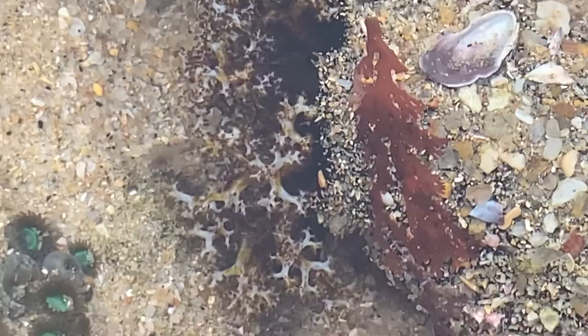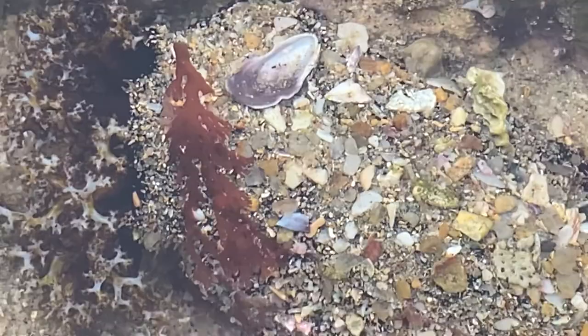This is an animal called a sea cucumber. It's related to urchins and starfish. You can see on the left structure which is protruding at the moment with the water coming over it — those are little tentacles which surround the mouth area.